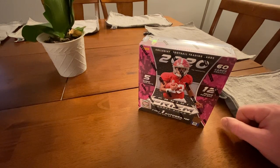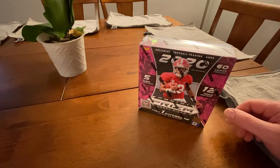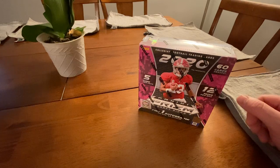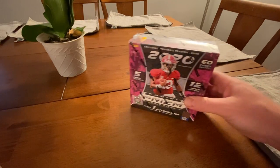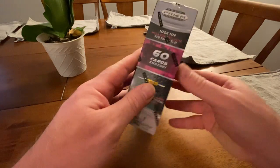Hey everybody, it's Andy from Andy Cracks Packs, and you know what? It is mid-April and we all know what that means: draft season. So tonight we are opening up the 2020 Panini Prism Draft Picks, Draft Picks edition.